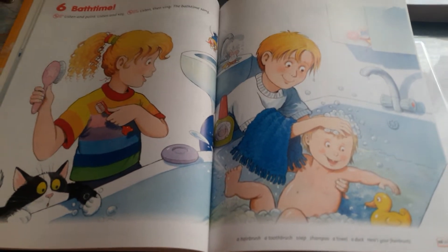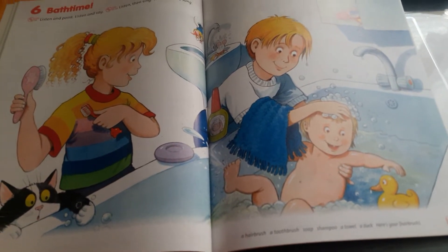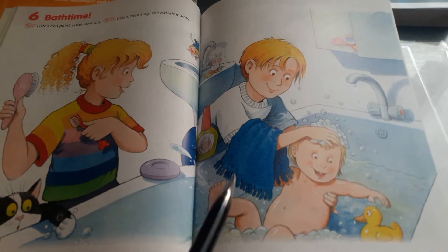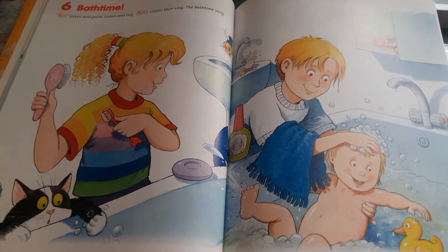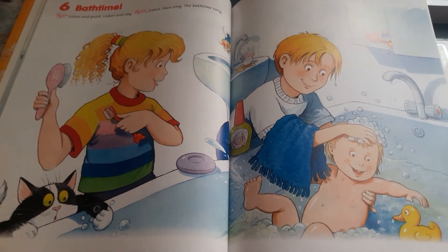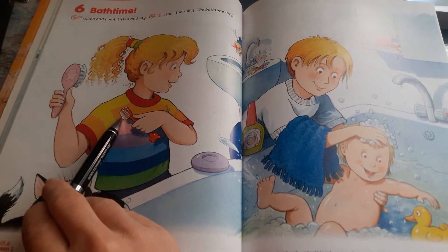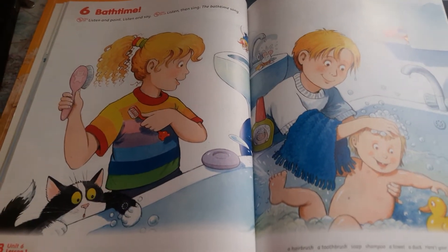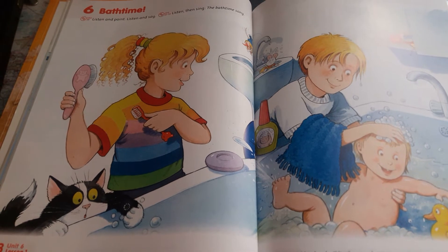Tak, líbila se vám nahrávka? Jak to vypadá u vás když se koupete - taky je tam taková legrace? Asi tam nemáte Jacka a Daisy a Polly, ale určitě tam máte třeba maminku, tatínka nebo nějakého sourozence. Máte tam taky duck? Have you got a dog? A máte v koupelně a towel nebo soap, shampoo, toothbrush nebo hairbrush? Teď se vás zeptám - kdo dával pozor? Zkuste mi říct, kdo podal Daisy kartáček na zuby. Yes, Polly - toothbrush!